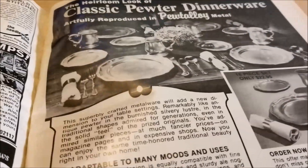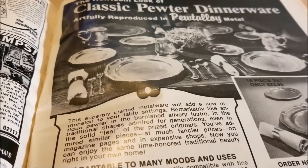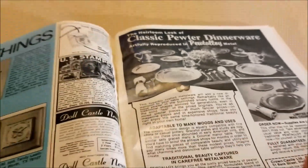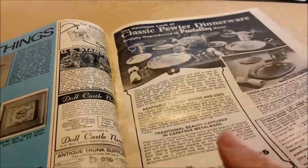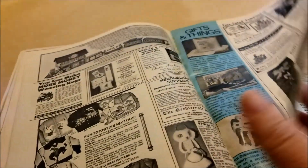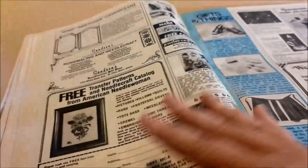Classic pewter dinnerware — artfully reproduced in pewter alloy metal. I am so intrigued by these because I love the bicentennial reproduction colonial stuff; think of the bedpan I found at the thrift store — it's that same idea. If anybody had these or had a grandma who had them, let me know because I am ridiculously curious.